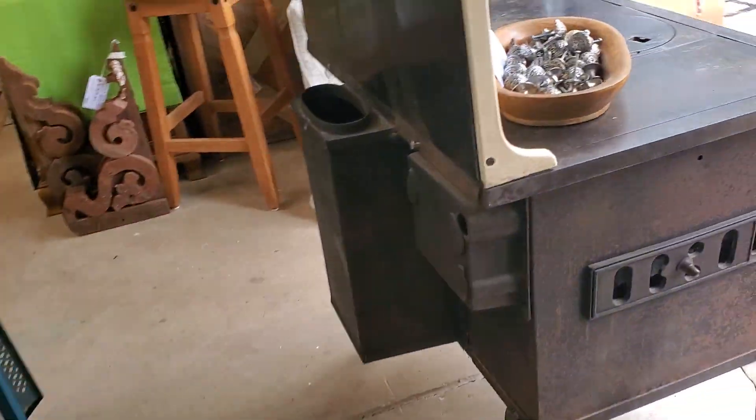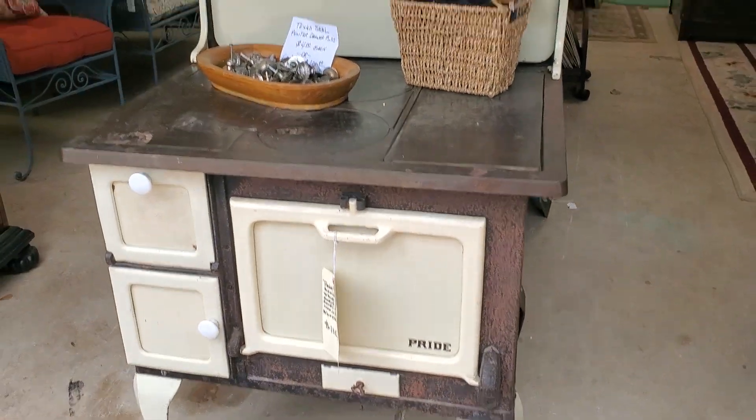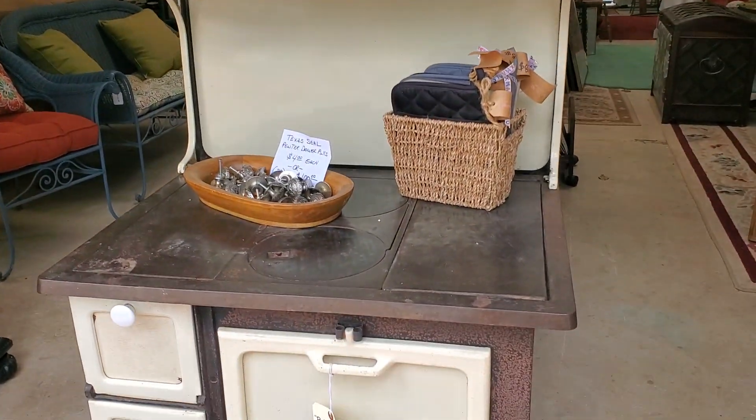Some of our pixie lights. Oh, this is kind of neat — let me show you this. This is a working wood burning stove.